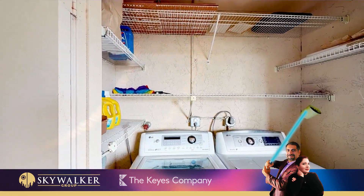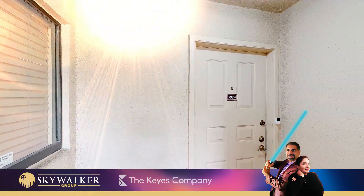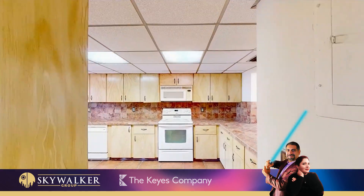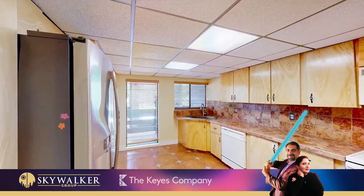Newer appliances and full-size washer and dryer. Features a spacious open dining, living, and family room areas with gorgeous sunlight filtering through the screened balcony. Large kitchen with pass-through window and plenty of cabinets for storage.